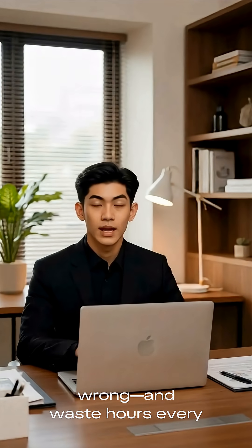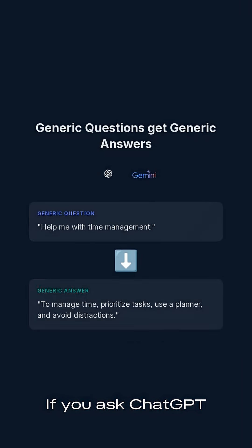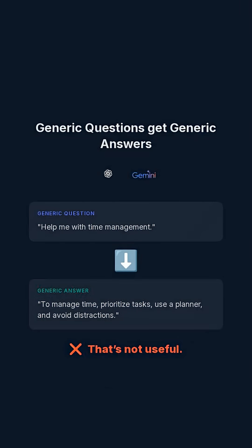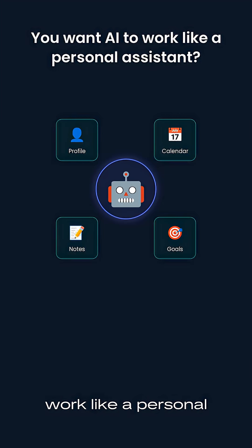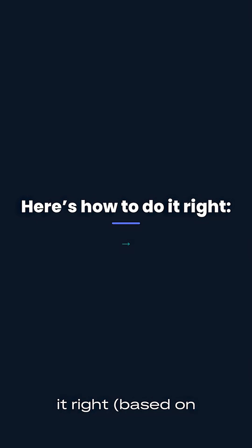Most people use AI wrong and waste hours every week because of it. If you ask ChatGPT or Gemini generic questions, you'll get generic answers — that's not useful. If you want AI to work like a personal assistant, you need to feed it context. Here's how to do it right, based on experts and real use cases.